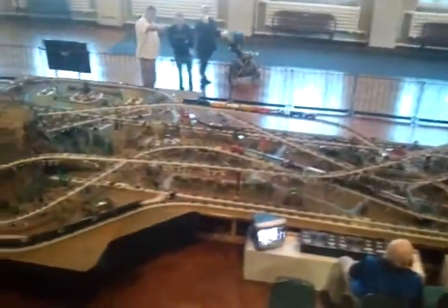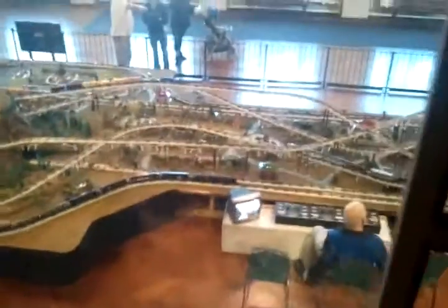The train crew would sit there. They got a train layout down there. Isn't that pretty cool from up here?